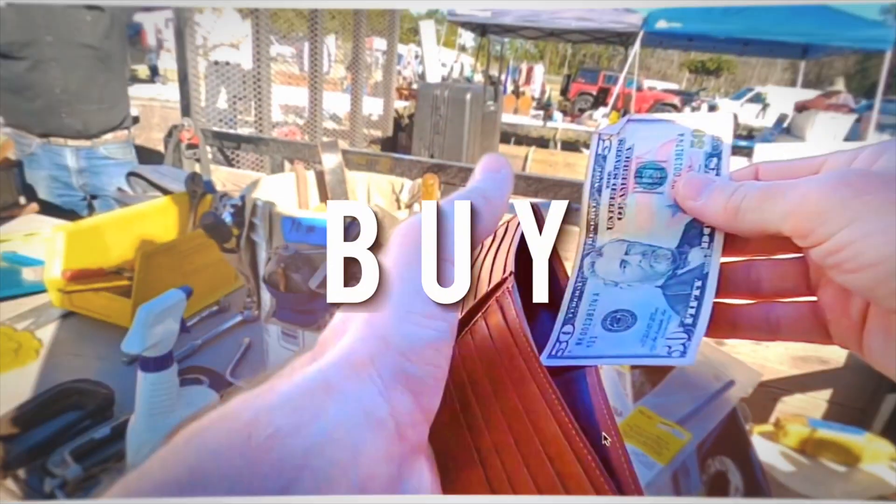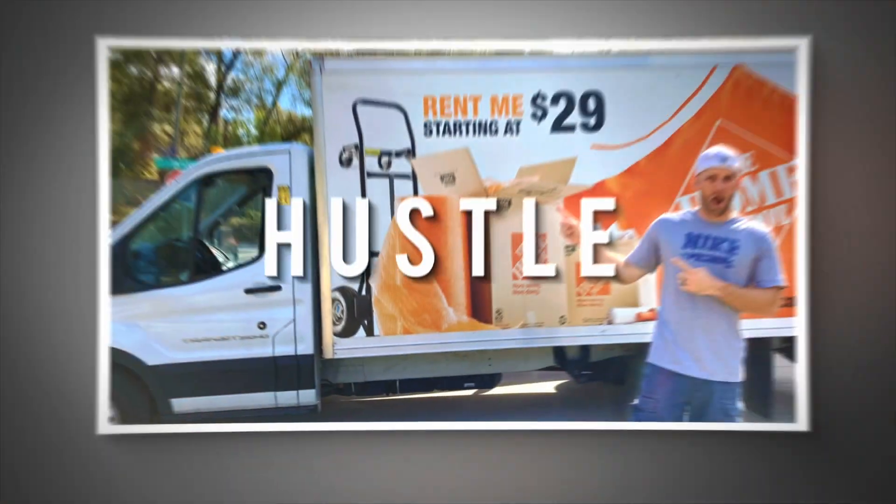Selling belt buckles is a great way to make money on eBay — I've made thousands of dollars selling these buckles, and you can too. In this video I'm going to teach you exactly how to do it. My name is Justin, and here on YouTube I go by Coach Commerce, because on my channel I like helping people get better at selling online. Today I'm going to teach you how to make money selling belt buckles on eBay.